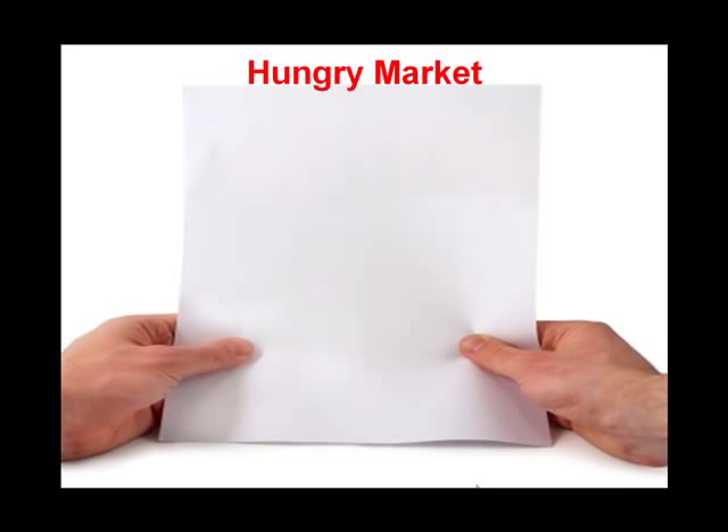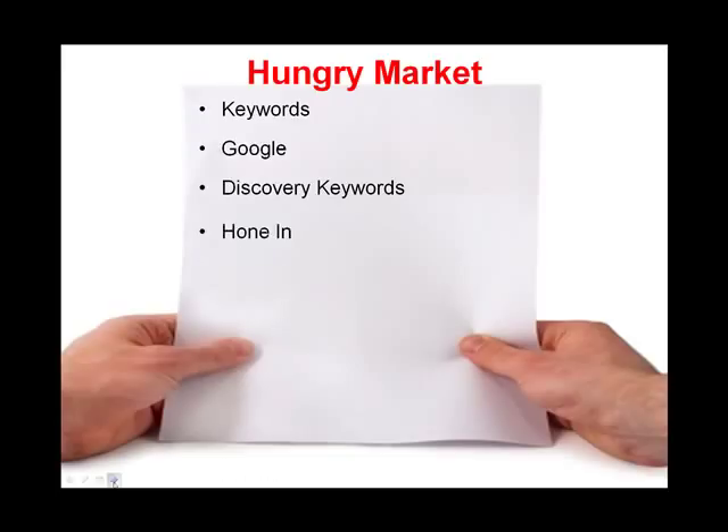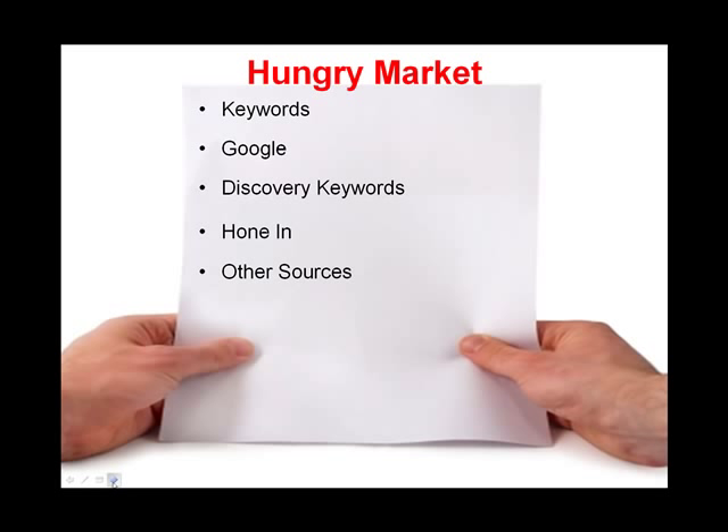What I mean by hot hungry market is a group of people who are interested in searching for and possibly purchasing the same thing, or at least they're willing and able to buy. We're going to discuss keywords, the basics of Google, discovery keywords, how to hone in on a specific market, and other handy sources. The goal of this video is to show you how to find a hot, hungry market.